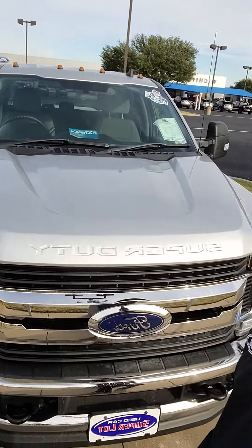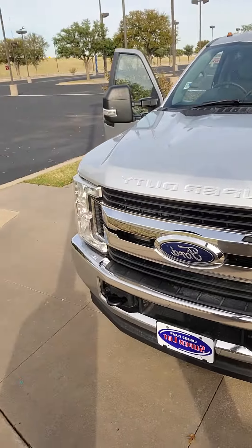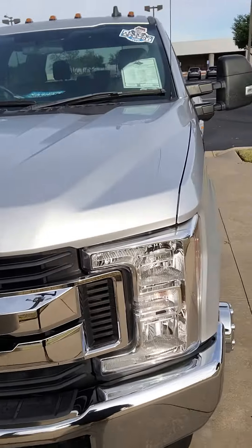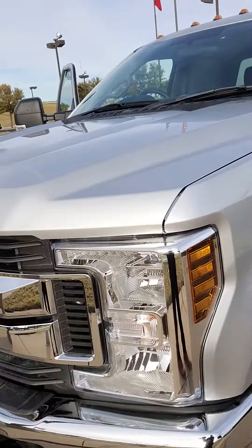It's Aaron at Wichita Falls Ford. I'm going to show you that F-350 you were inquiring about. Here it is. You've got your Super Duty badging up front, your F-350 badging, your tow hooks up front if you want to pull something out, and your halogen headlamps up front as well.